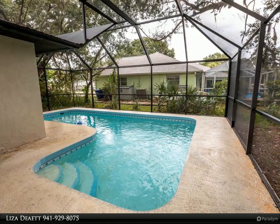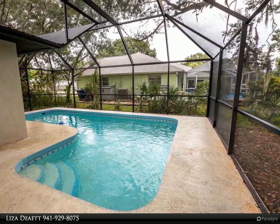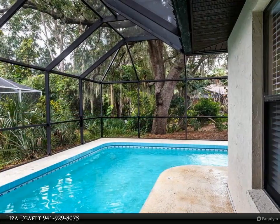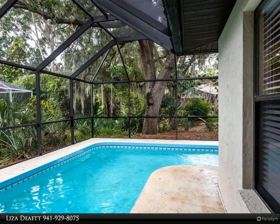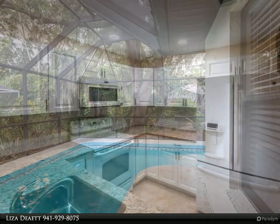Both bathrooms have just been renovated with a new tub and shower tile, new vanities, new fixtures and lighting. This home features a split floor plan and open concept kitchen and living area.